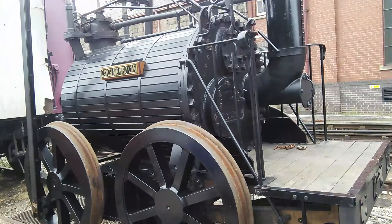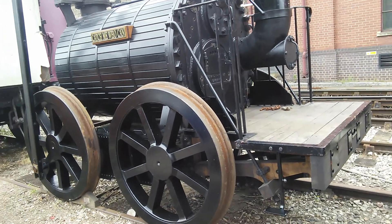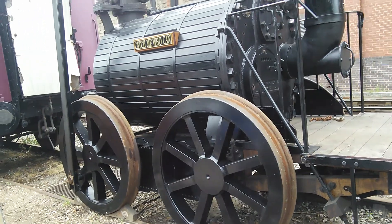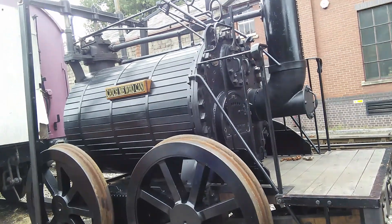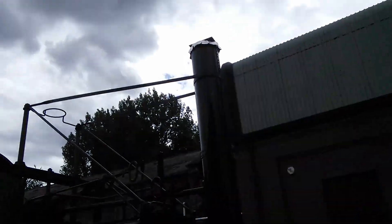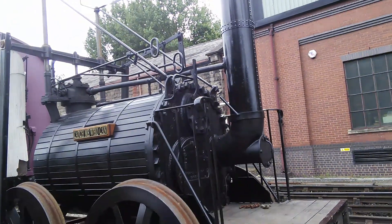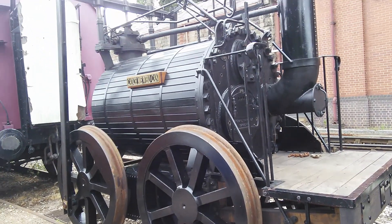People say this is a replica — I wouldn't say it is. I mean, it's been rebuilt and a lot of new parts have been put on it, but some parts are original. See how early it is — this is before Stephenson's Rocket. That's how old it is.